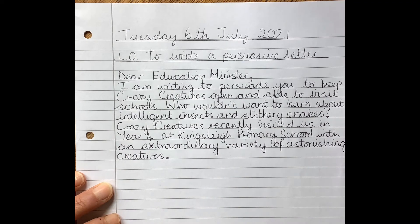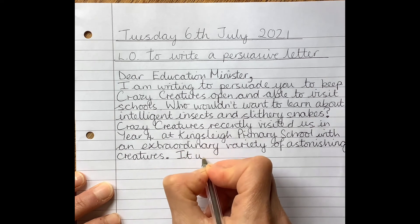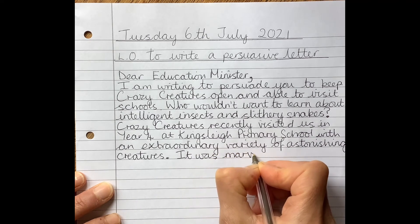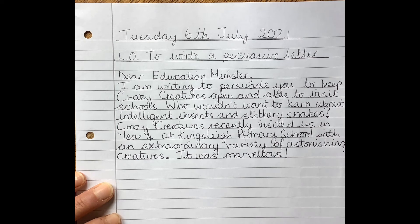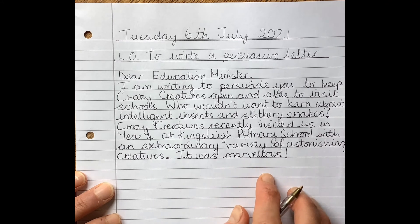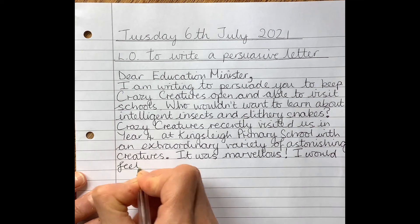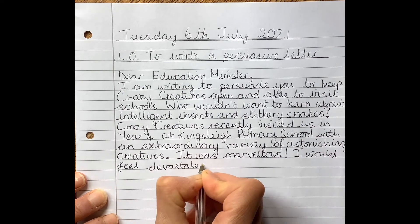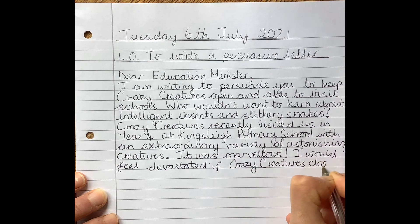What else do I need to include? I need to include how I feel as well. So I need to say 'Firstly, it was marvellous!' — I'm going to use that from my emotive word box and put an exclamation mark. Then I'm going to finish my paragraph with saying how I will feel if Crazy Creatures closes down. I think I'd be very sad, but that's a bit boring — so how about 'devastated', that would be a bit more dramatic. 'I would feel devastated if Crazy Creatures closed down.'